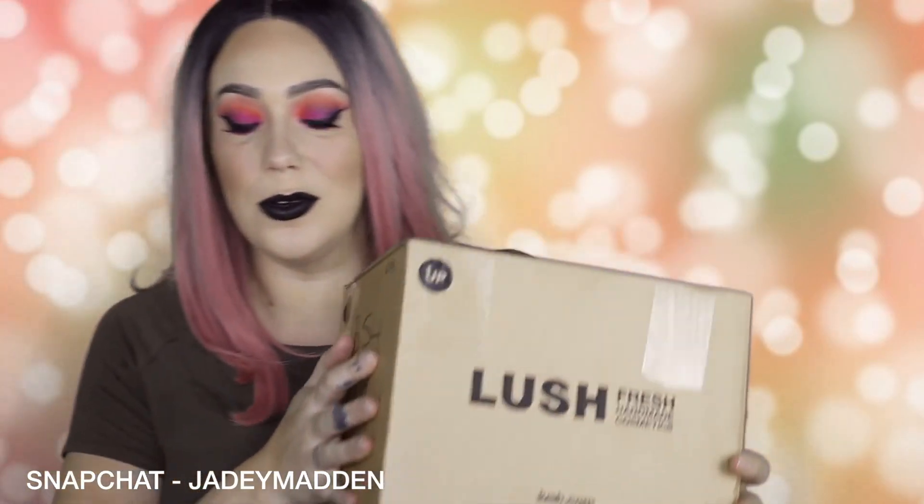I haven't opened this yet because I wanted to do it on camera to get my true reaction. I'm going to open this now and we'll experience the goodies that are in here together.